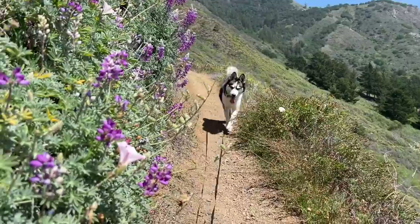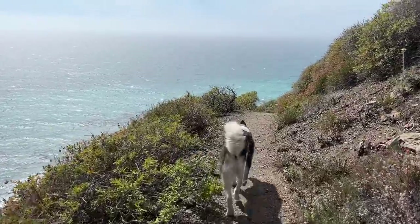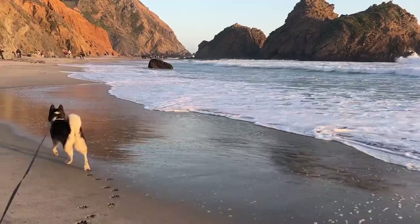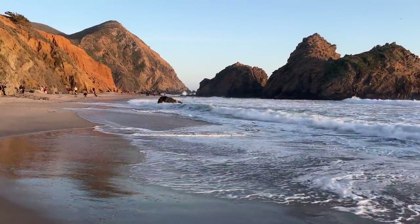There is a ton of beautiful scenery and hiking in Big Sur, but that being said, there aren't many dog-friendly hiking trails. Every time I've come here, I've had Roo with me. All of the things I did during this trip are dog-friendly, but they're fun things to do whether or not you bring a dog. I highly recommend downloading Google Maps and planning what you want to do ahead of time because there is virtually no service here.